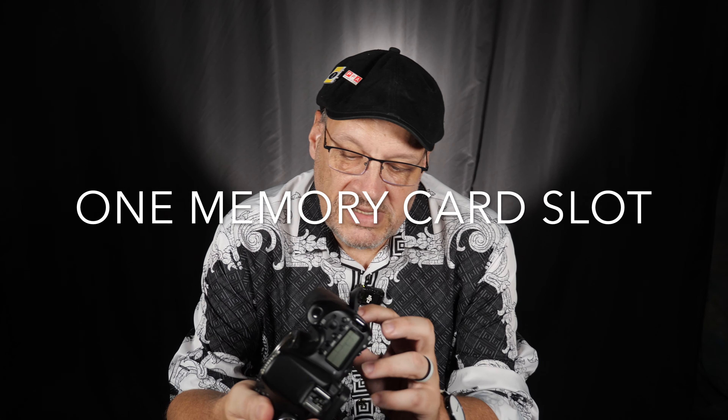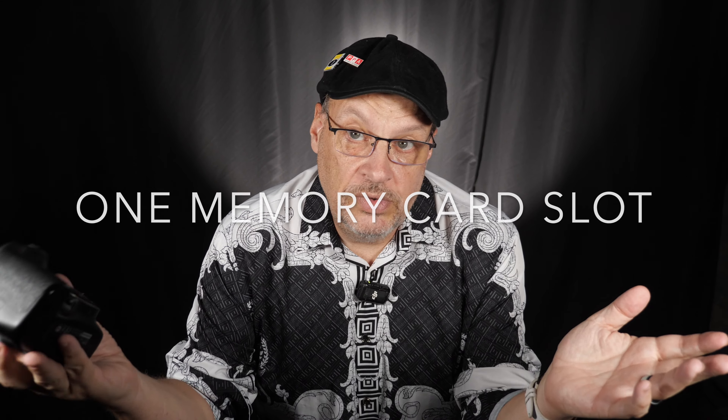Back to the 70D — this camera has only one memory slot, but it does take SD cards. The older Canon cameras used to take compact flash cards, so the SD card support was a nice update at the time.